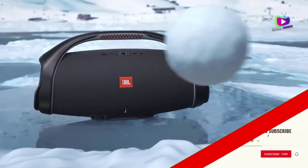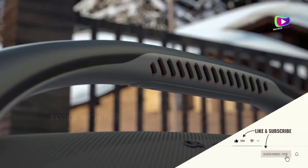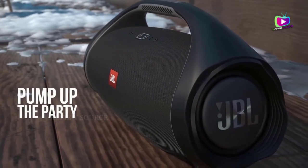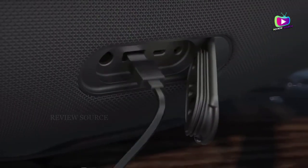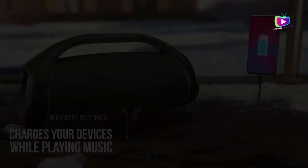Like the UE Hyperboom, the Boombox 2 has a USB-out port that allows you to charge external devices like your phone, and there's also an analog audio input if you want to go wired and connect a device without using Bluetooth connectivity. The Hyperboom adds an optical digital input.